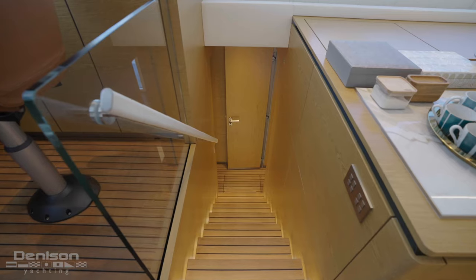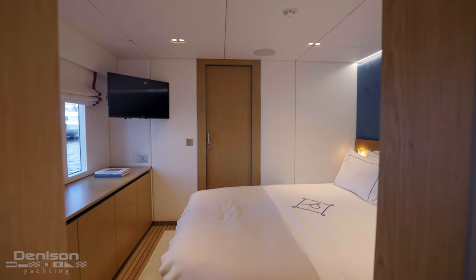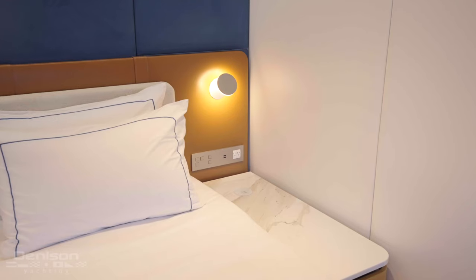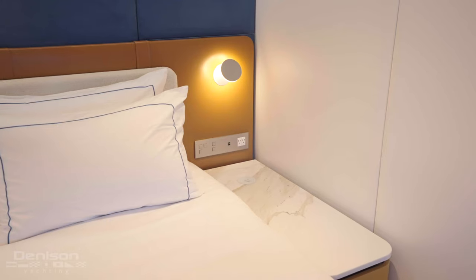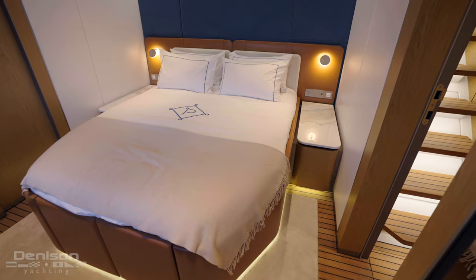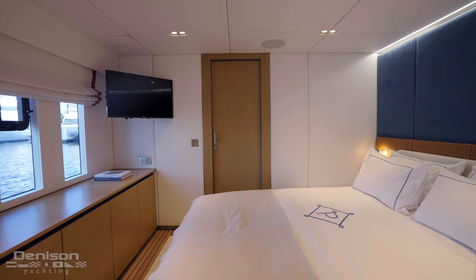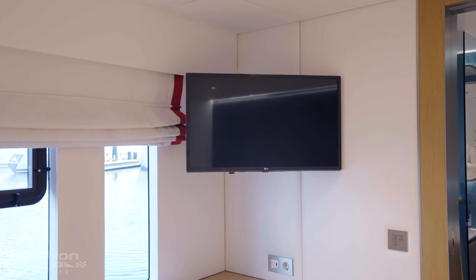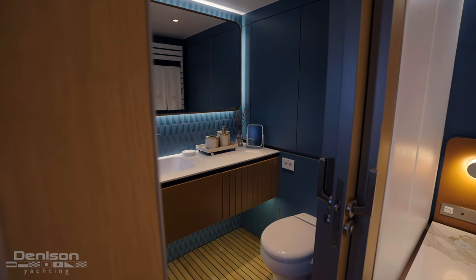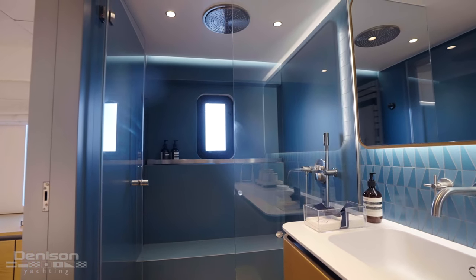Coming down the guest cabin stairs, just to your right, we're going to enter into the second VIP cabin. She has a centerline Marine Queen flanked by two nightstands with charging ports. The backrest is symmetrical with the other staterooms, leather-wrapped like a fine handbag. You have triple vertical windows here to allow natural light to pour into the stateroom. There's a large LG flat-screen TV mounted on the overhead. Continuing aft, you enter into a beautifully finished head with a rain shower stall.